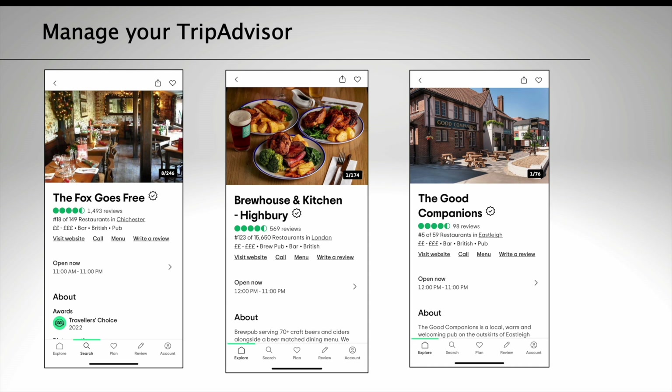Make sure your business's description includes some important keywords, such as the main features of your pub. Add your opening times, your business's address and phone number, and populate any other fields you can. The more filled out your profile on TripAdvisor, the higher the chances of you appearing in search.